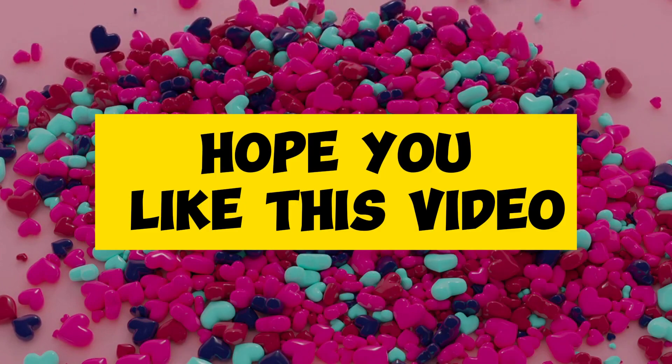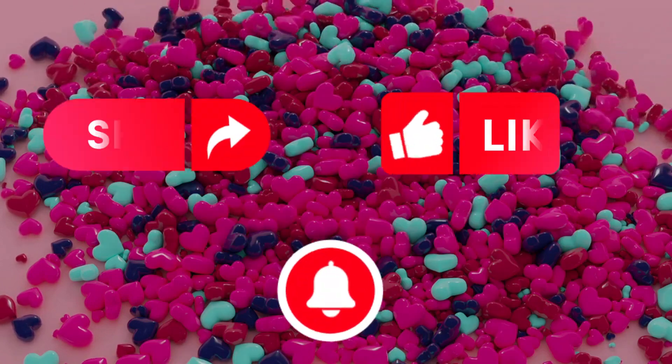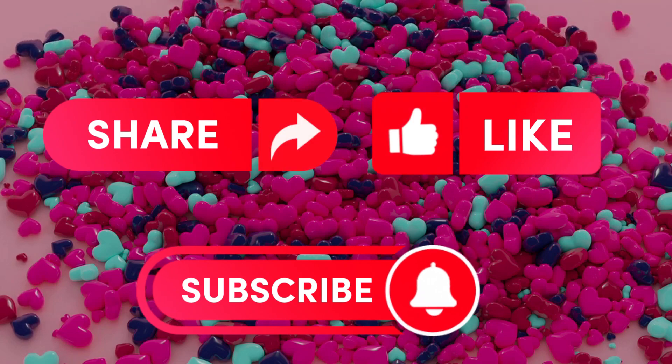Hope you like this video. Like, share, subscribe. Thank you.